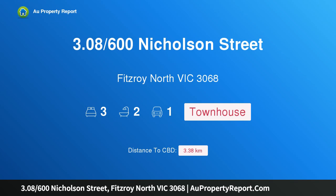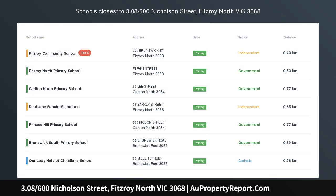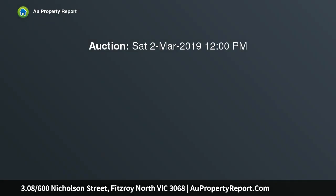I am glad to introduce property 308, 600 Nicholson Street, Fitzroy North, Victoria 3068. A stunning town penthouse set in the exclusive Nicholson Reed complex, located in the heart of charming Fitzroy North, you will find this stunning two-story town apartment.